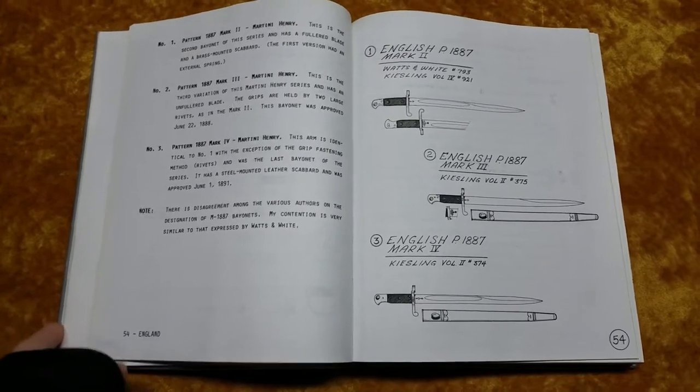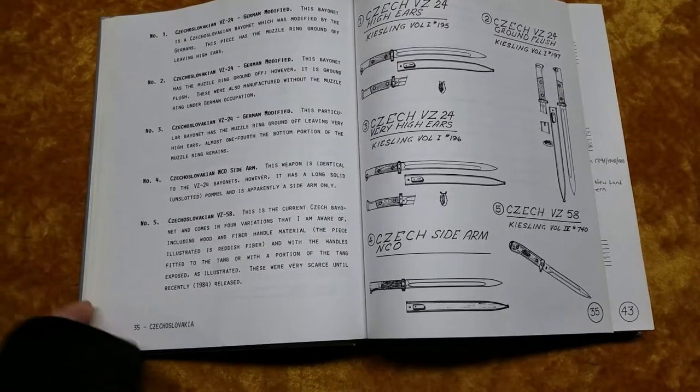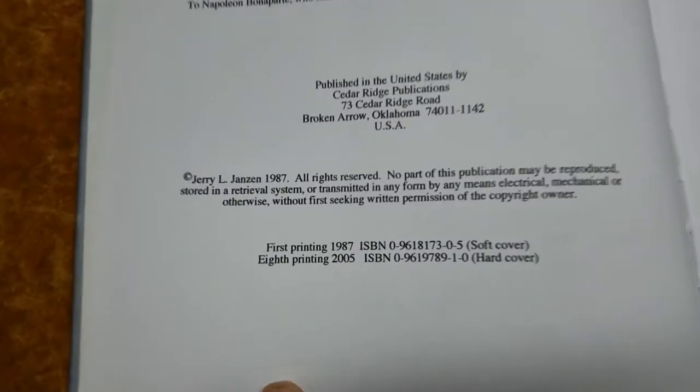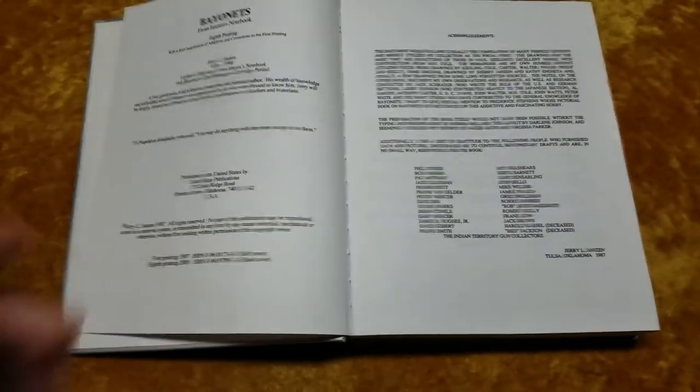This was the first bayonet book that I bought — it was a good starter book. It was originally published in 1987, and this is the eighth printing of it that came out in 2005, which I think is the last printing of it.